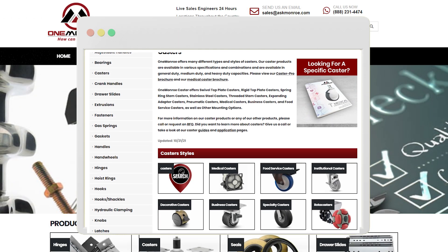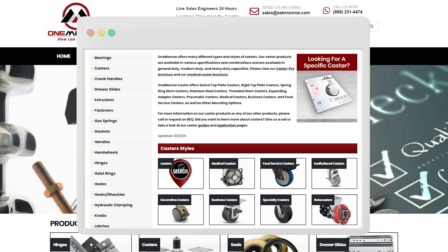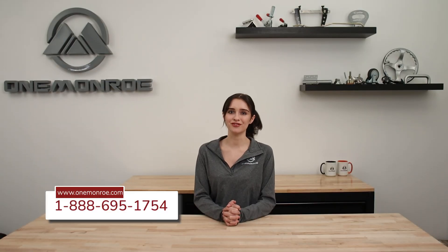To learn more about the many different casters that we have available here at One Monroe, be sure to reach out to one of our sales engineers. Thanks for watching this week's video. Don't forget to like and subscribe for more videos in the future, and we'll see you next time with another One Monroe Minute.